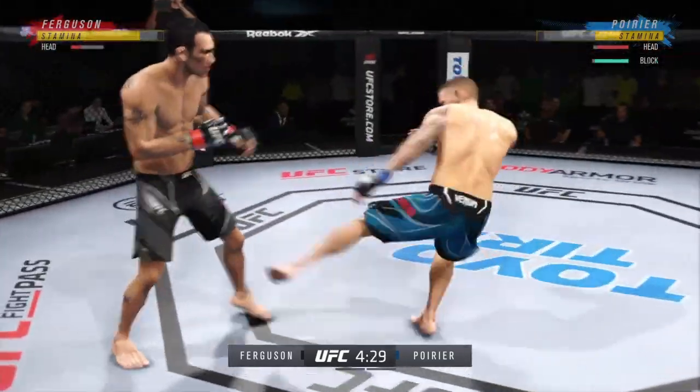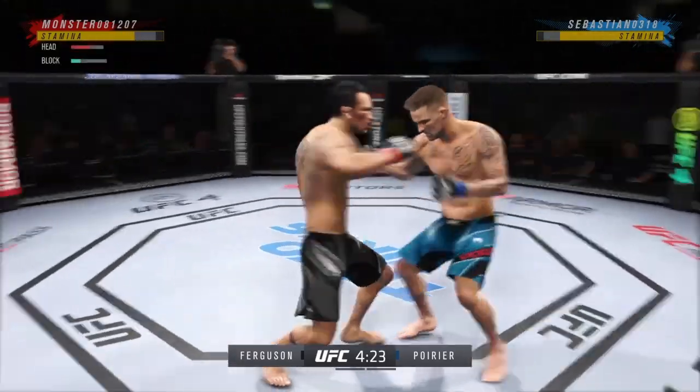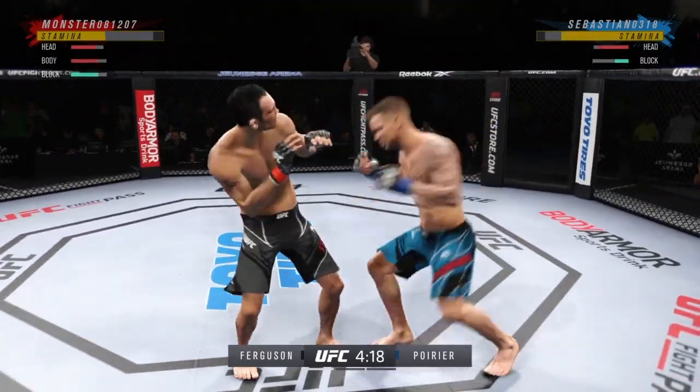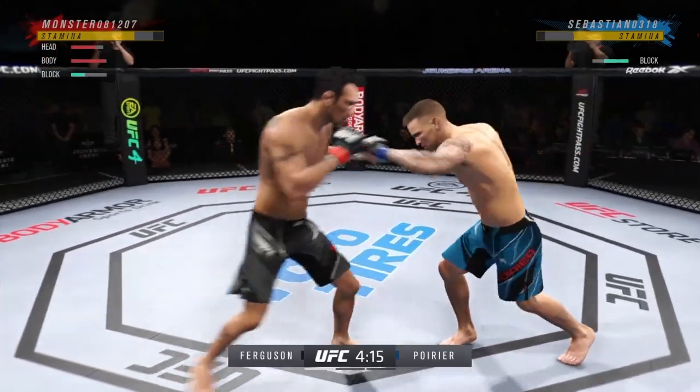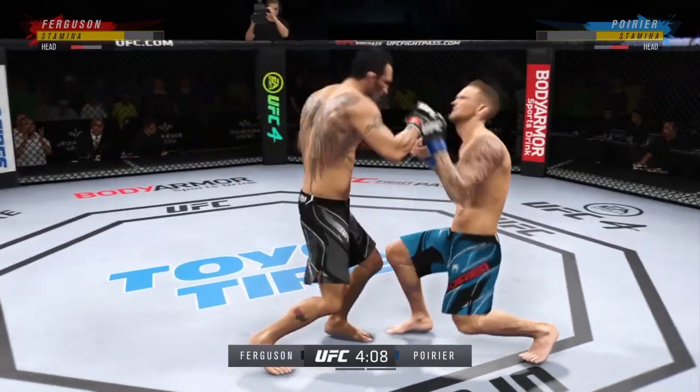Oh! What a fantastic strike thrown at the exact right moment. He prefers this moment. He'll finish this fight. Man, is he timing his shots well here tonight, DC. It's hard to recall him being this accurate in the past.